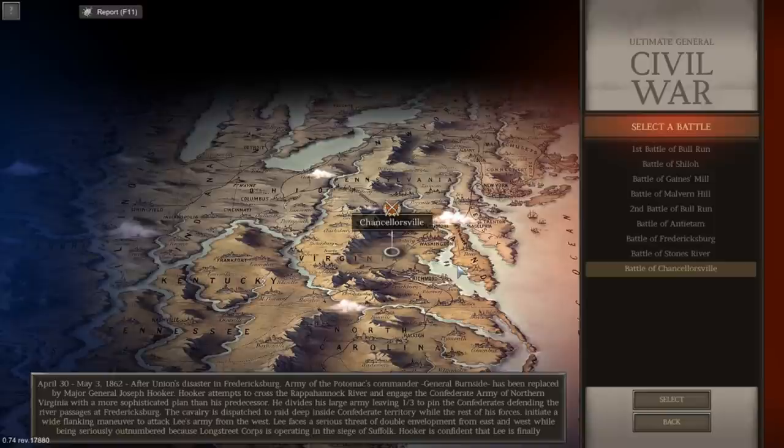Hello ladies and gentlemen, it's the Historical Gamer once again. Today we're returning to Ultimate General Civil War. I am currently streaming this live at like 3 in the morning. I had intended to stream about 4 hours ago, but I ended up falling asleep, and waking up and not being able to fall back asleep, I decided why not go ahead and stream.